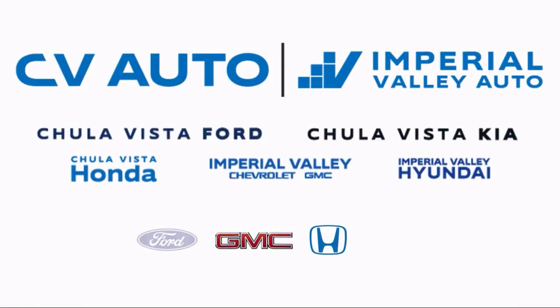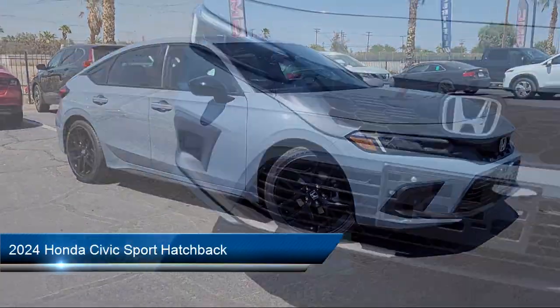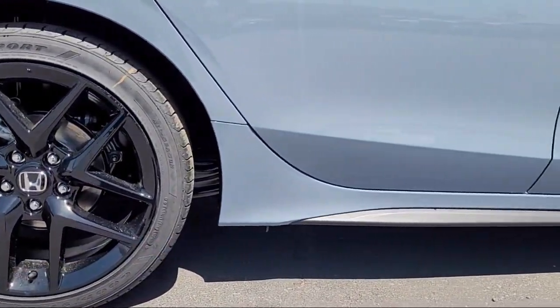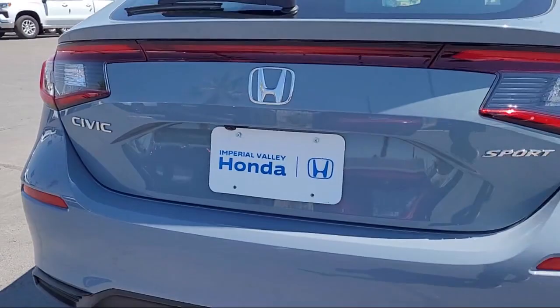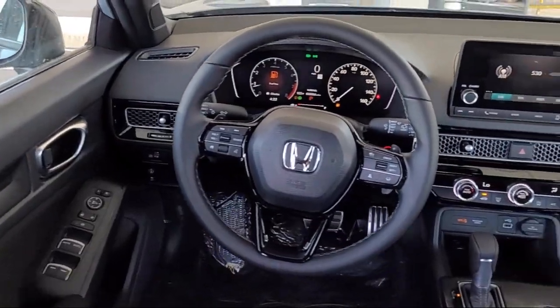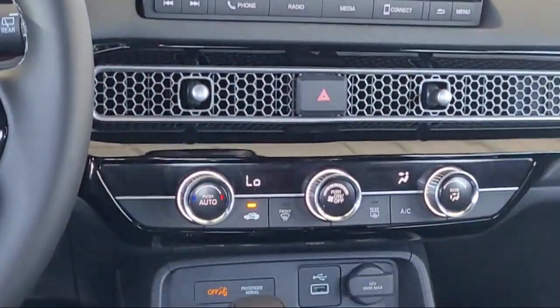Welcome to Imperial Valley Honda and here's a look at one of our great vehicles for sale. It comes equipped with Apple CarPlay and Android Auto, rear view camera, leather steering wheel with auto tilt-away, auto high beam headlamp control, steering wheel controls, electronic stability control, speed sensing steering, keyless entry, alloy wheels, and outside temperature display.